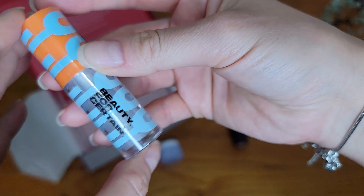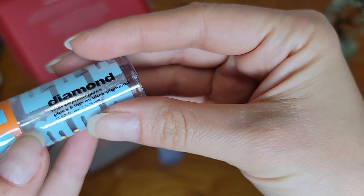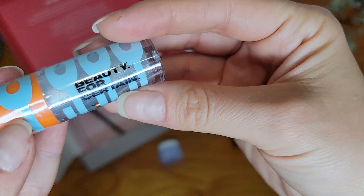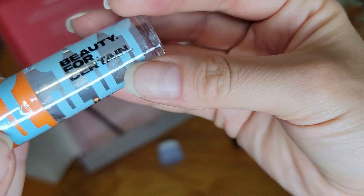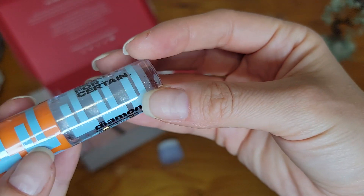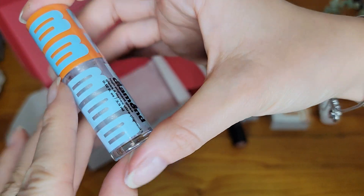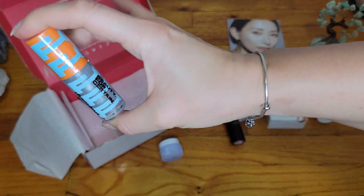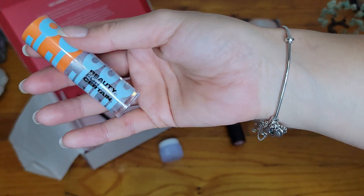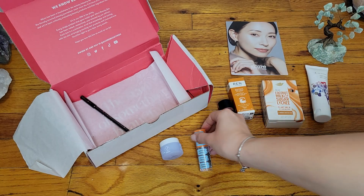The next item is Beauty for Certain, and this is a high pigment gloss in Diamond. Definitely not for me, but it looks super pretty. I would have loved this when I was a teenager. The packaging looks somewhat young, and I'm guessing this is for a less mature audience — especially with the glitter. But definitely interesting and fun.